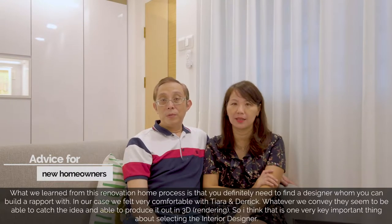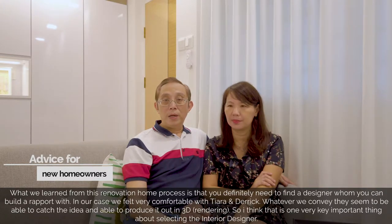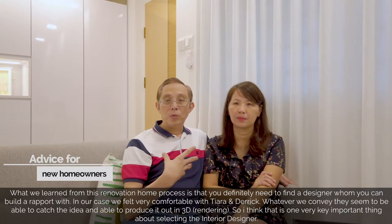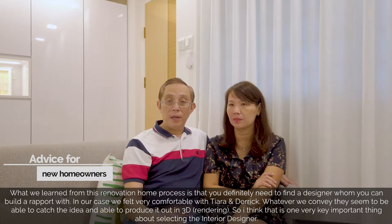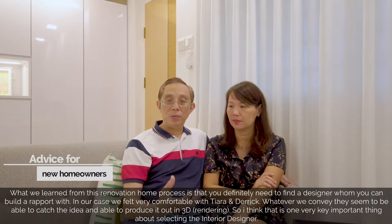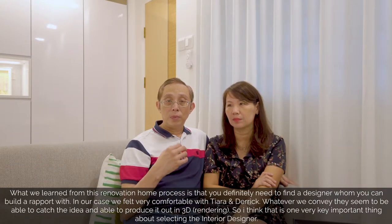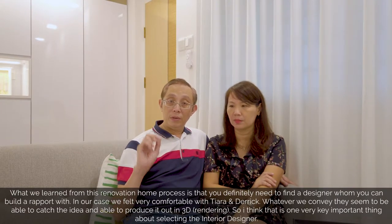What we learned from this renovation whole process is that you definitely need to find a designer whom you can build a rapport with. In our case, we felt very comfortable with Tiara and Derek. Whatever we convey, they seem to be able to catch the idea and then produce it out in 3D. I think that is one very key thing for selecting a full interior design team.